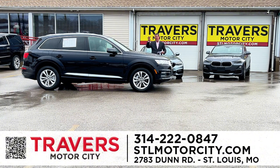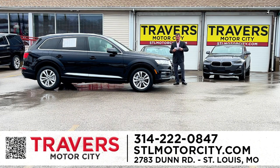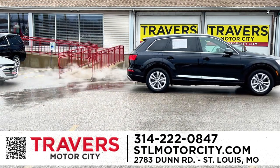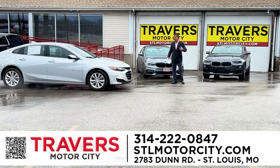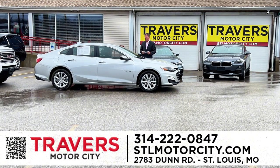Every car you buy at Motor City under 100,000 miles has the Travers Certified program at no charge, no deductible on a repair, zero charge to the customer. That covers any major component: driveshaft, motor, transmission, engine — any big item that's going to cost you $5,000 to $10,000 to fix. We've got you covered at Motor City, Travers Certified, 24 months or 100,000 miles, whichever comes first.